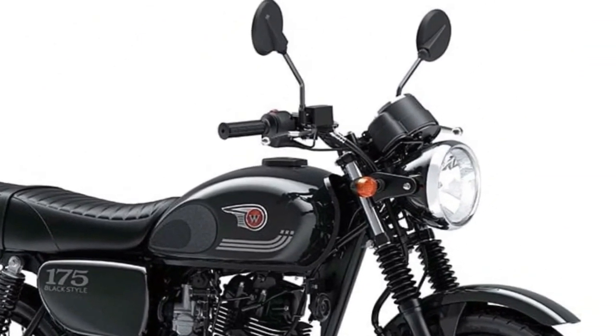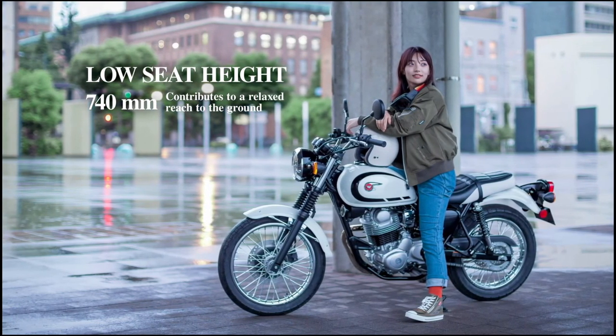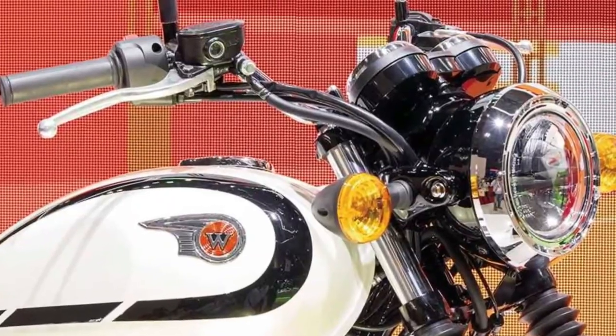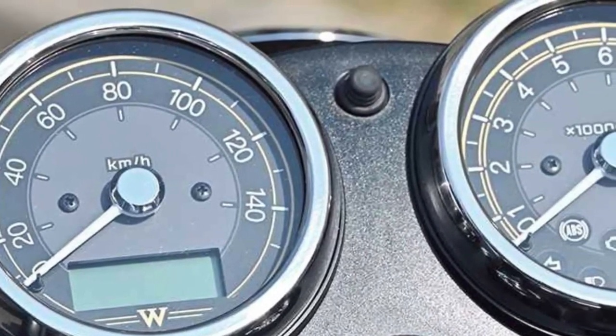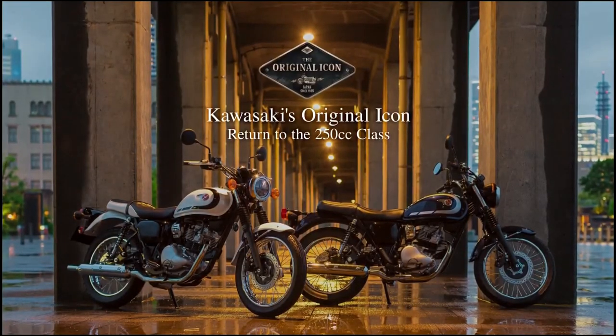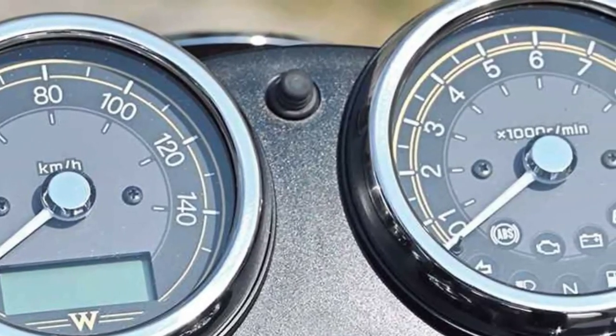With its emphasis on practicality, efficiency, and ease of use, the Kawasaki W230 caters to a diverse audience of riders, from beginners looking for their first motorcycle to experienced commuters seeking a reliable and economical means of transportation.